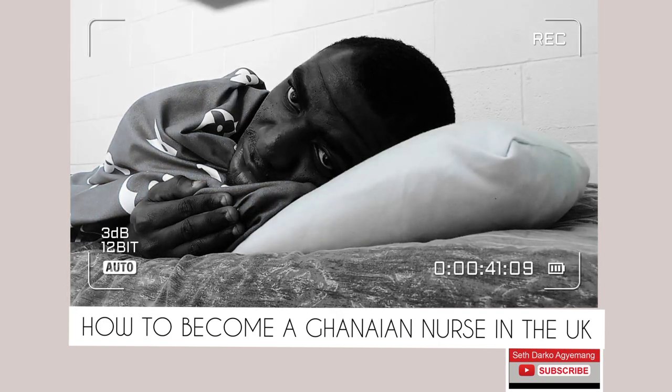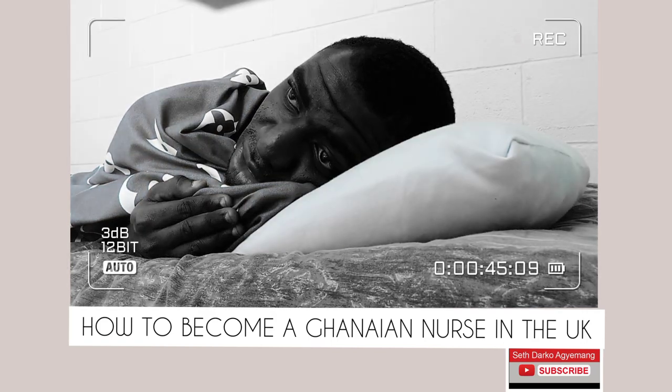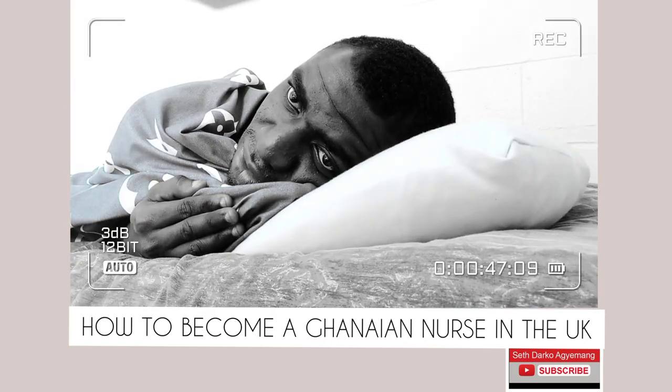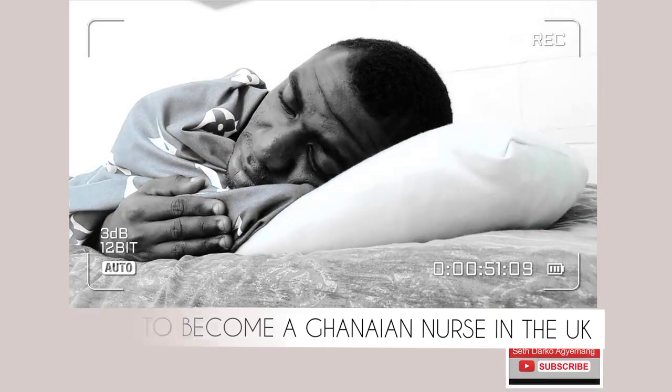This video is not only relevant to nurses. It's also inclusive of pharmacists and doctors. So if you're interested in this information, come with me.